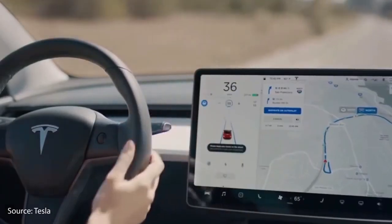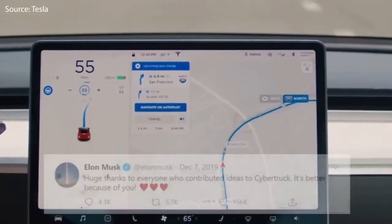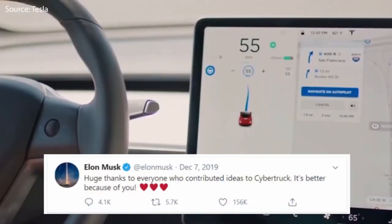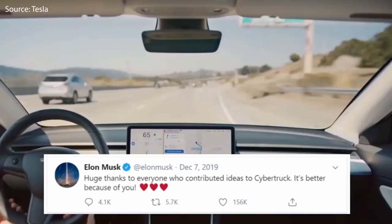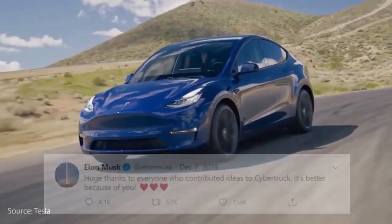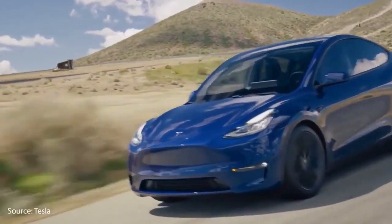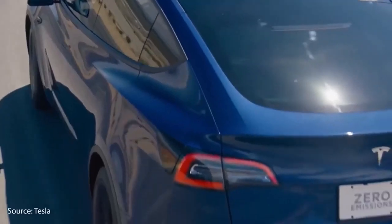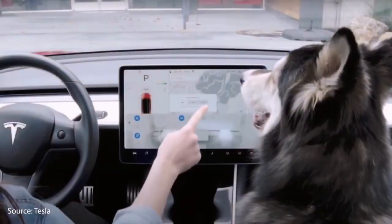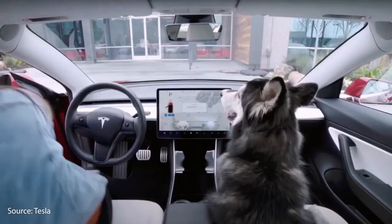Elon Musk and the Tesla crew are continually listening to what customers are saying and what features they want added to their vehicles. The Tesla Model Y also has some pretty useful software features such as Sentry Mode, which allows you to keep an eye on your vehicle while you're not there. A dashcam recorder is one of the most important features, as it allows you to record camera angles all around your vehicle, allowing you to prove who is actually at fault in the event of an accident.